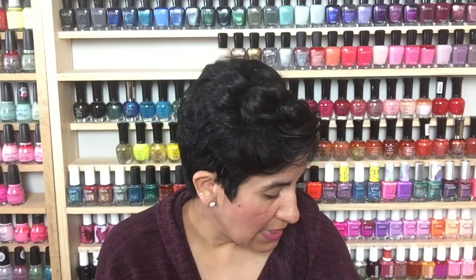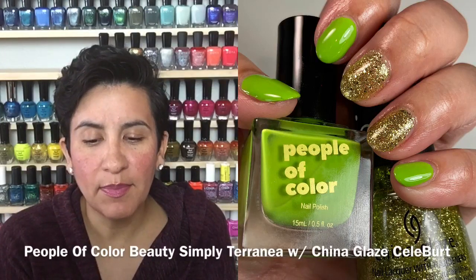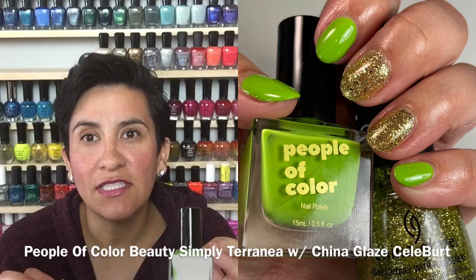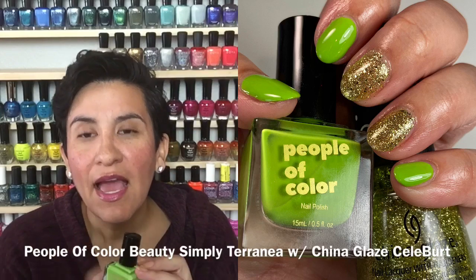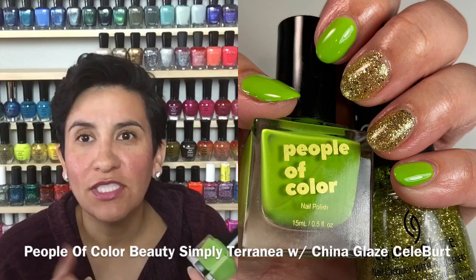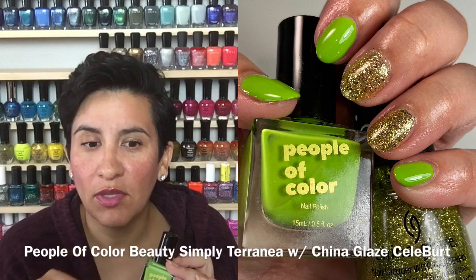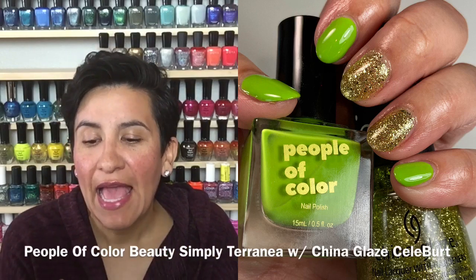So let's talk about all the polishes. My first combination — I loved this combo, you guys. I have People of Color Beauties "Simply Terra Nia." This green is so beautiful; I loved this on the nail, I thought it was super flattering. It had a great formula — two coats to get opaque. I like these sort of weird, interesting greens on me especially in the summer. I actually did a paint-your-nails-with-me video on this formula — I'll link it down below. People of Color Beauty has some of the most amazing polish formulas and I love the brush.